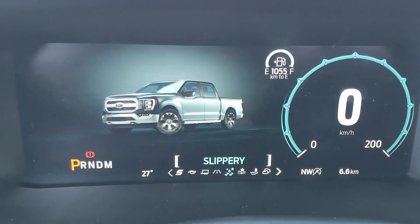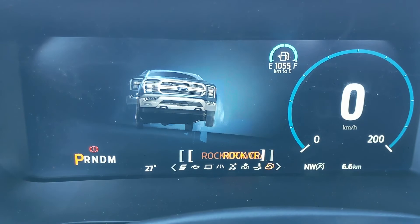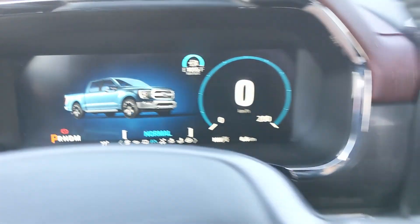With the drive mode selector you can go to Normal, Slippery, Deep Snow/Sand, Mud Ruts, and Rock Crawl mode. On the opposite end you have Tow/Haul, Eco, and Sport mode, so you can customize your driving experience quite a bit.